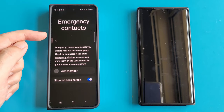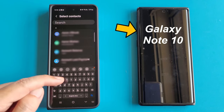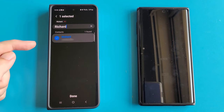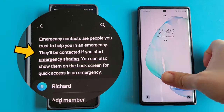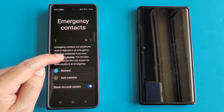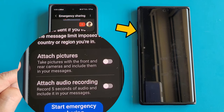The next menu, Emergency Contact, is the place where we can set up our next of kin phone number. Let's add a member and look for my Galaxy Note 10 phone — and here it is. So now my Galaxy Note 10 will get the emergency sharing notification. In the emergency sharing function, we can choose if we want to attach pictures. During the emergency, the phone will take photos using both the front and rear cameras and send them to my emergency contact, which is my Galaxy Note 10.